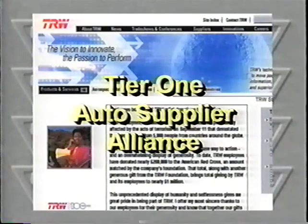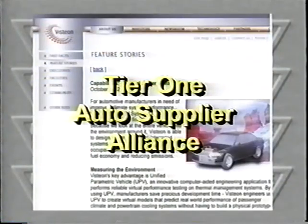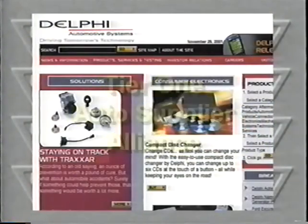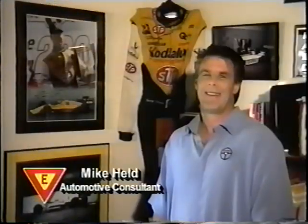Second, an alliance will be created with a Tier 1 automotive supplier. The clout of a Tier 1 alliance is the best strategy for tapping into the automotive manufacturing industry. Automotive consultant, Mike Held.